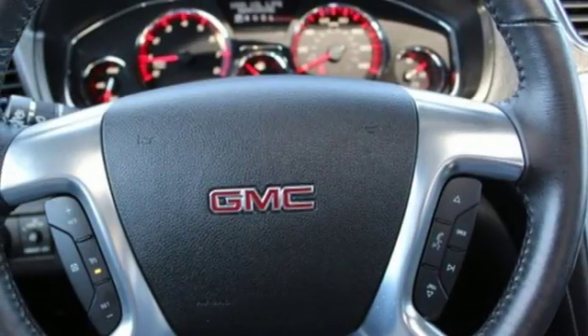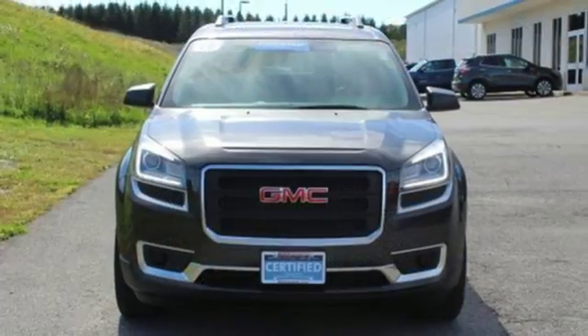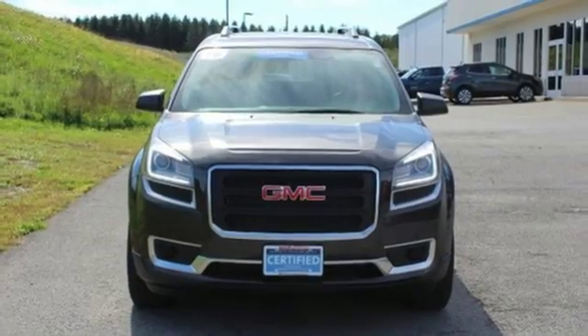voice activation, aluminum wheels, remote engine start, and automatic transmission. You'll never know till you try. Test drive it today.